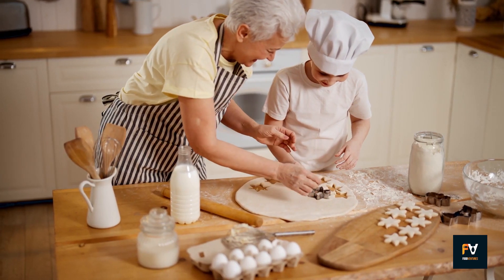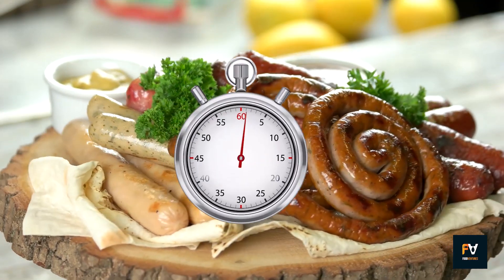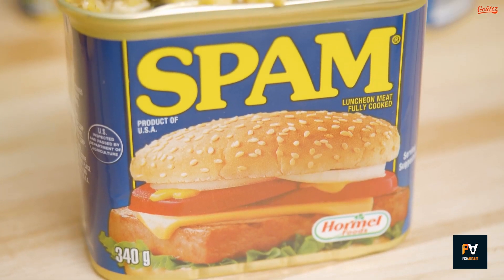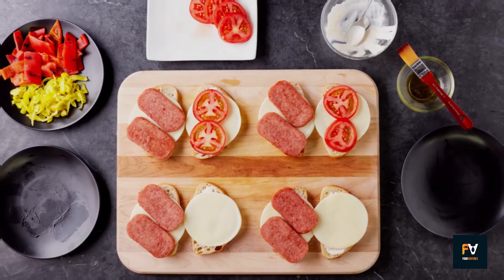Ever wondered what grandma was cooking up in her kitchen back in the day? Well, get ready to set your time machines to delicious, because today we're diving into 12 retro Spam recipes that'll make you question why you ever lived in a Spam-less world. So keep watching!